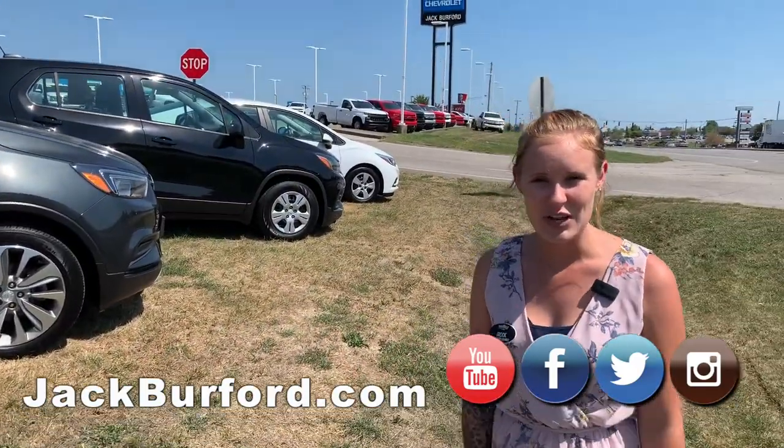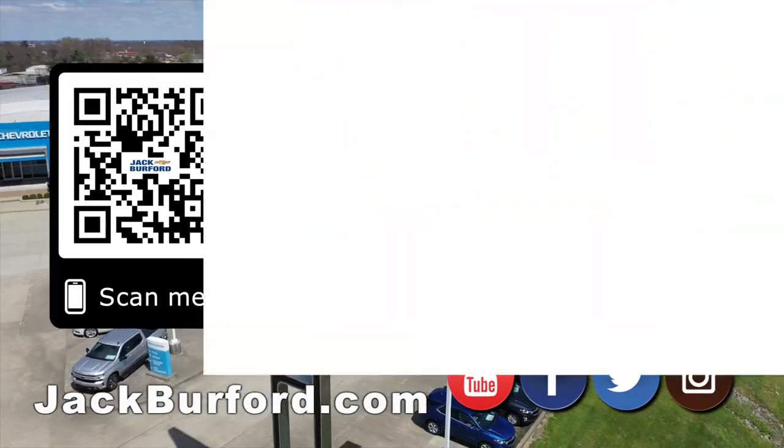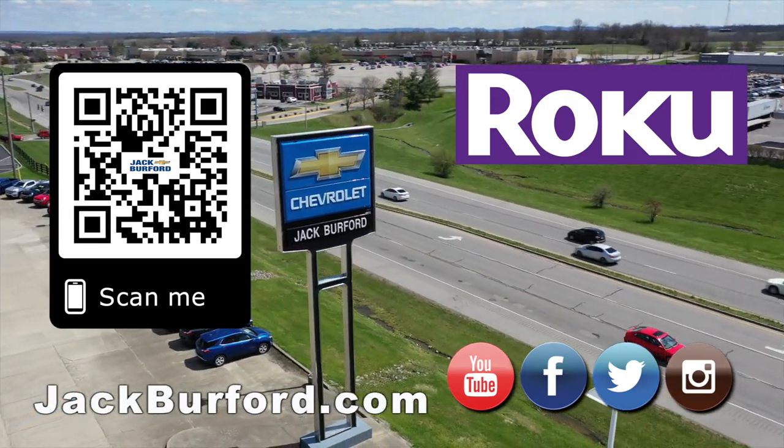So if you'd like to know more, you can go to JackBurford.com, subscribe to our YouTube channel, or come see us today. And of course, shop 24/7, 365 at JackBurford.com. We'll be right back in.